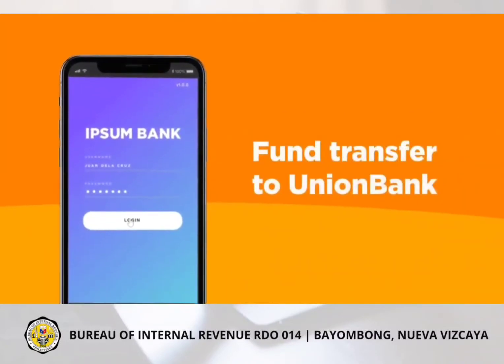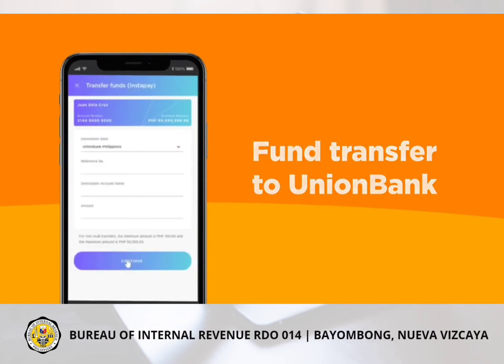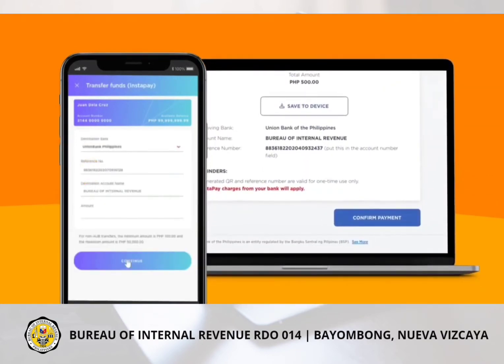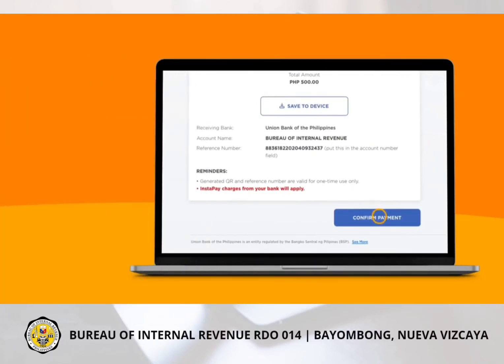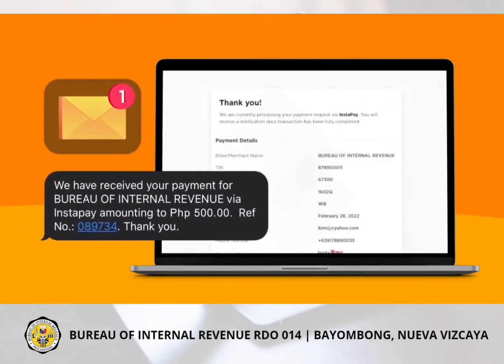If you want to pay through FAN Transfer, log in to your local bank or eWallet app. Choose FAN Transfer to Union Bank via Instapay. Fill in the references provided, after which, go back to the payment page and click Continue. Wait for your email and SMS notification.